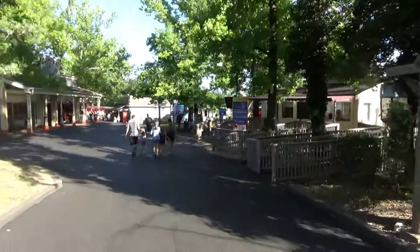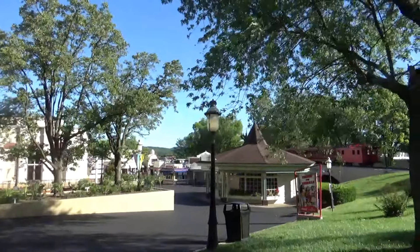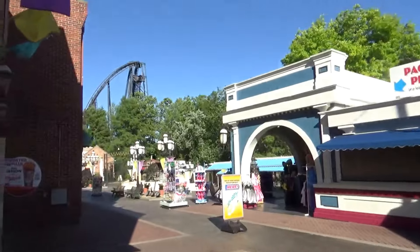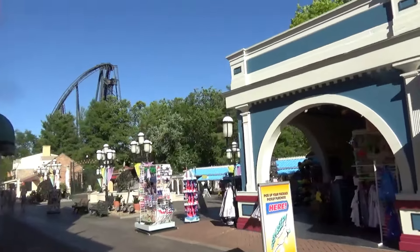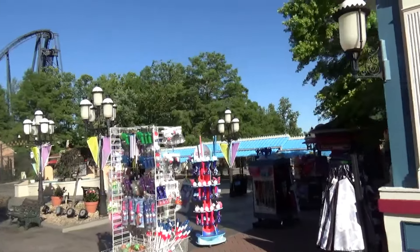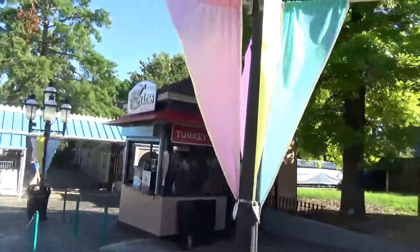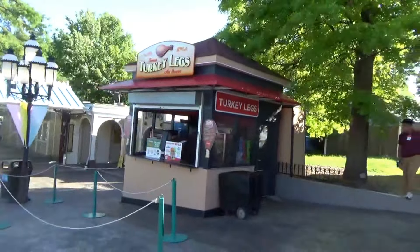Thanks for joining us today out here at Six Flags St. Louis for a construction update. It's been pretty warm today — I wish the water park would have been open. Nothing like the smell of fresh foam, especially on a really warm day like today. Looks like the turkey leg stand here in the front plaza has gotten a facelift — looks great.